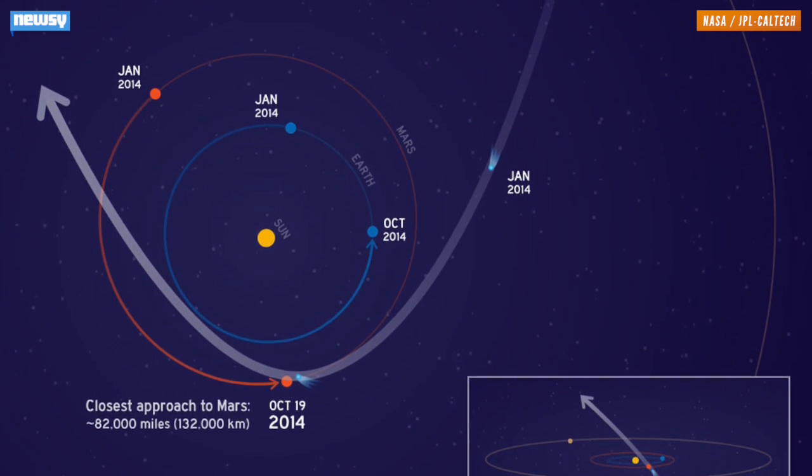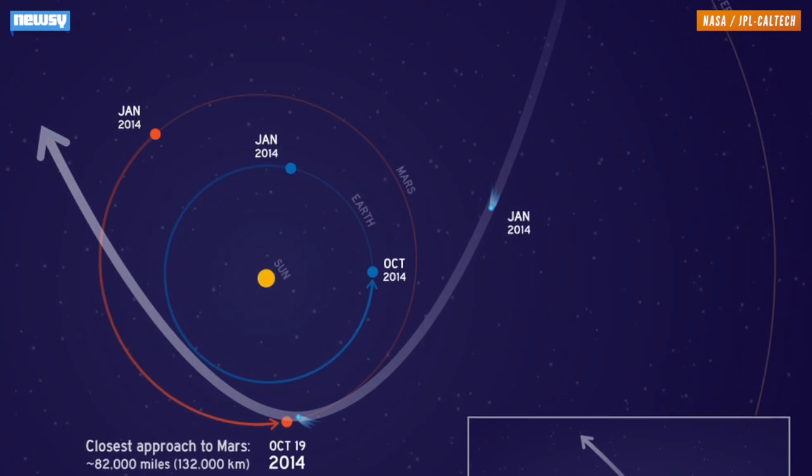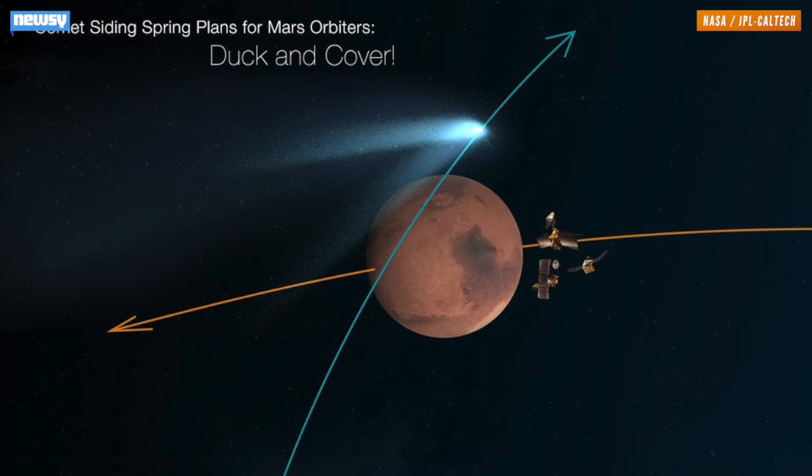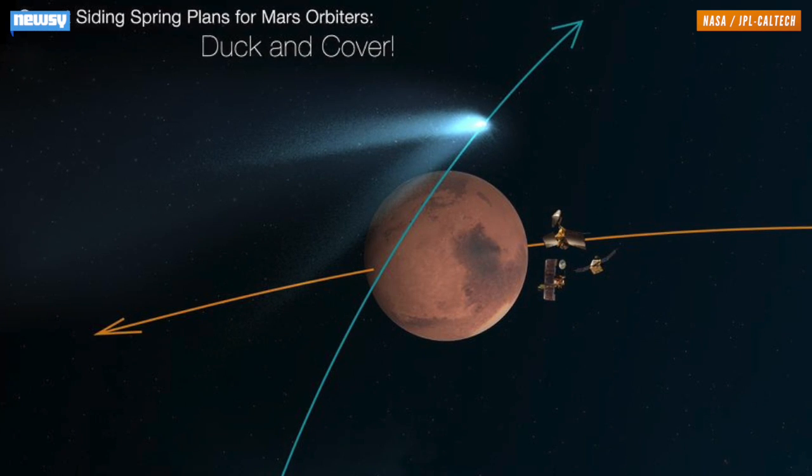Its orbit is roughly clockwise, compared to the counterclockwise paths traced by Mars and the other planets. NASA has adjusted the orbits of several Mars probes to put them on the far side of the planet during the flyby, just in case.